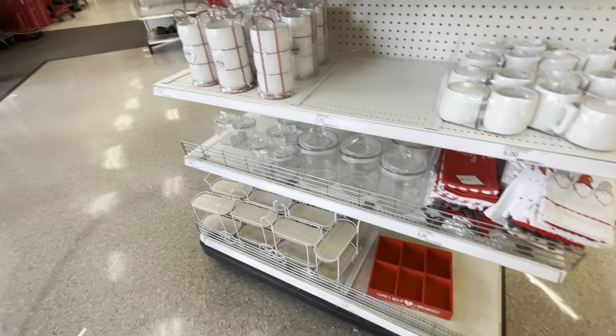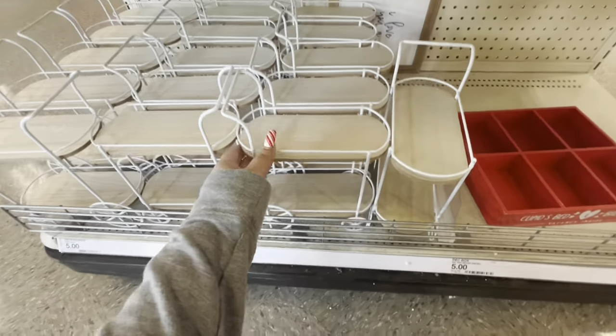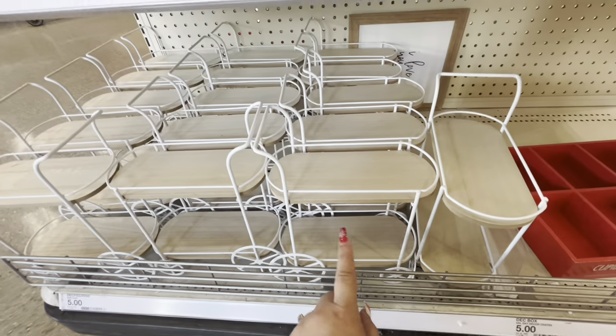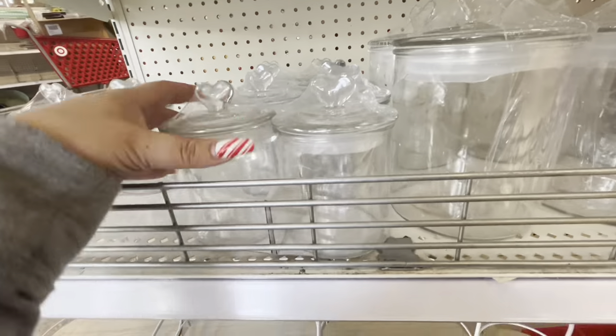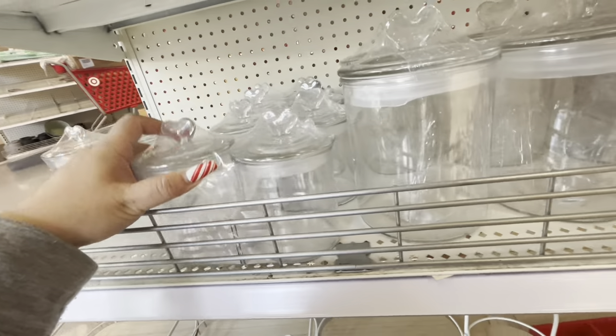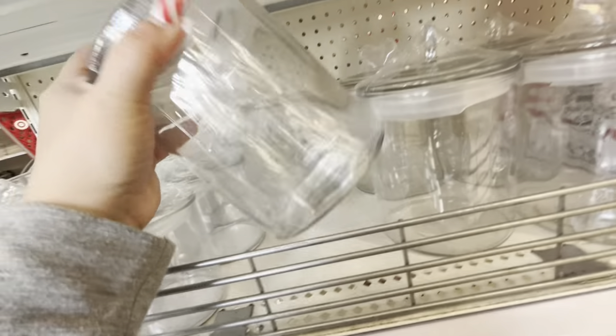Oh, these are so cute — these little cards for five dollars. They're cute to decorate and they have little heart toppers on top. Five dollars for the two little ones, and the big one by itself is also five dollars. I'm gonna get one of these.